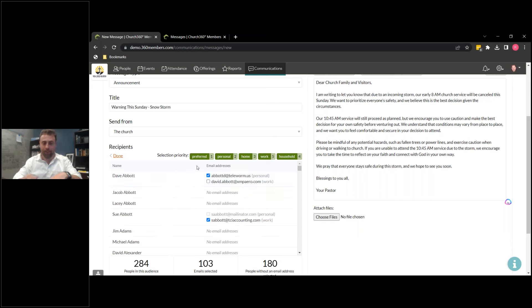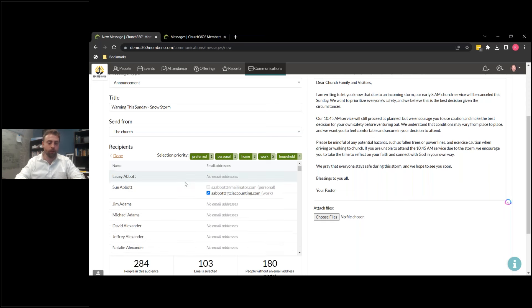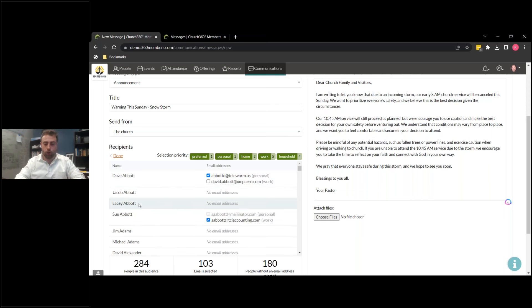So if we go to Review — this is another really cool tool. This encourages you to keep your data up to date and make sure you're collecting the right information for everyone in your database, which makes your database more powerful, more efficient, and more effective. So we can see here — Jacob, Lacey — they don't have an email.